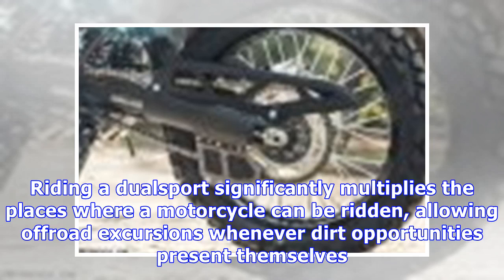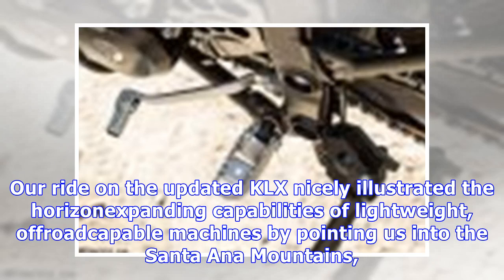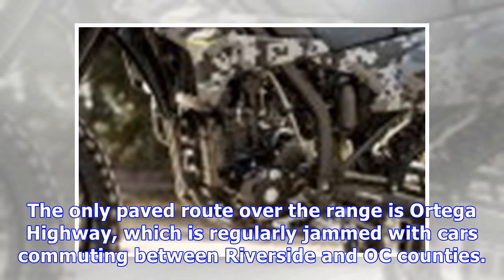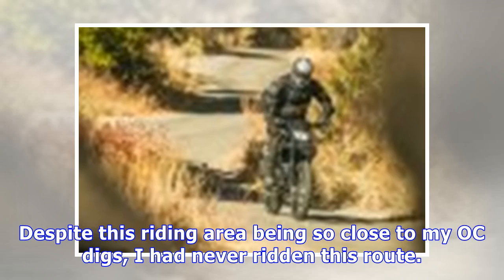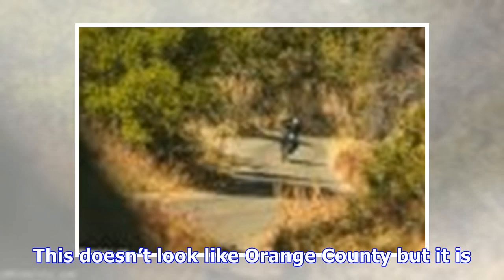Riding a dual sport significantly multiplies the places where a motorcycle can be ridden, allowing off-road excursions whenever dirt opportunities present themselves. Our ride on the updated KLX nicely illustrated the horizontal-expanding capabilities of lightweight off-road capable machines by pointing us into the Santana Mountains — an uninhabited area that feels a million miles away from the concrete-encrusted Orange County in SoCal, despite being right next to it. Our route took us to the end of Silverado Canyon, which then became a dirt road with challenging but fun twists through the mountains until emerging north of Lake Elsinore.